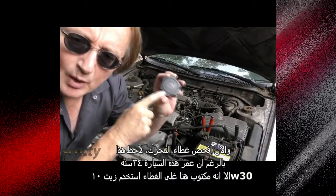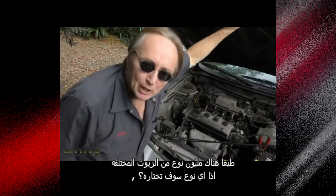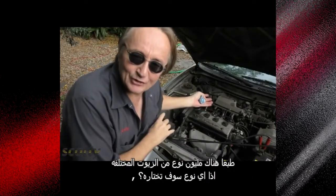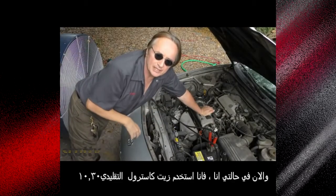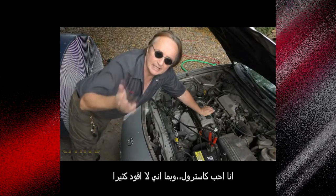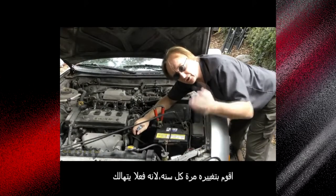Check your oil cap. Even though this car is 24 years old, it says on the cap use 10w30 oil. But of course there are millions of different kinds of oils out there, so which one are you going to use? In my case I just use conventional 10w30 Castrol oil. I like Castrol, and since I don't drive much, I change it once a year because it does wear out.